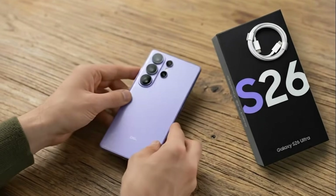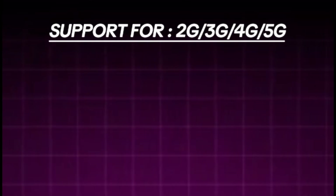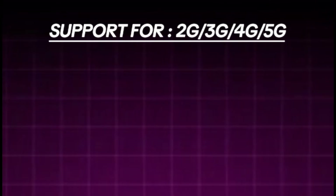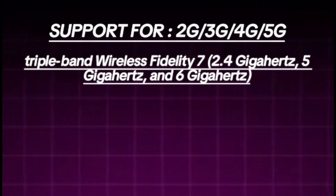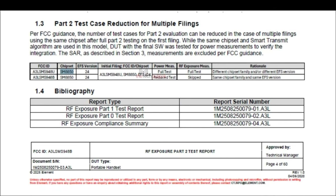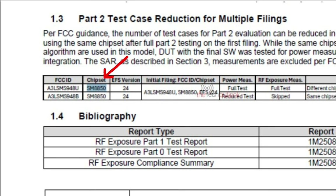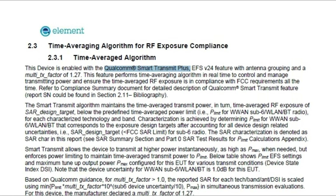In the certification listing, the smartphone is described as a portable handset, and several connectivity features have been confirmed, including support for 2G, 3G, 4G, and 5G networks, tri-band Wi-Fi 7 at 2.4GHz, 5GHz, and 6GHz, Bluetooth Basic Rate, Enhanced Data Rate and Low Energy, Near Field Communication, wireless power transfer for wireless reverse charging, and Ultra-Wideband. Additionally, the listing confirms the Qualcomm Snapdragon 8 Elite Generation 5 chipset model SM8850, along with Qualcomm's Smart Transmit Plus extended feature set version 24, which supports antenna grouping and a multi-transmit factor of 1.27.